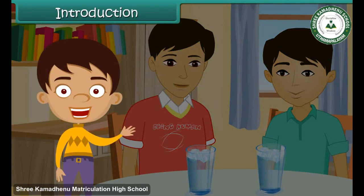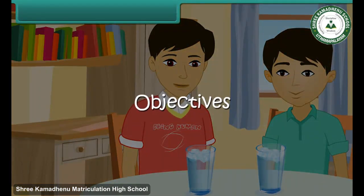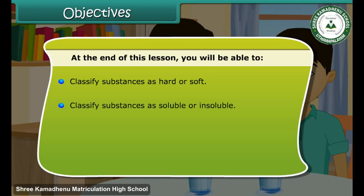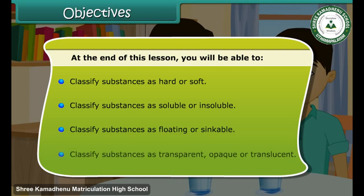In this lesson, we will learn about the properties possessed by different materials. At the end of this lesson, you will be able to classify substances as hard or soft, classify substances as soluble or insoluble, classify substances as floating or sinkable, and classify substances as transparent, opaque, or translucent.